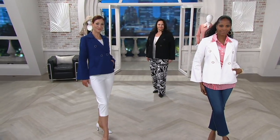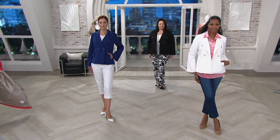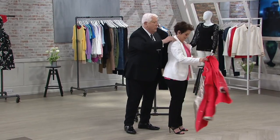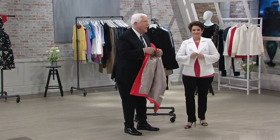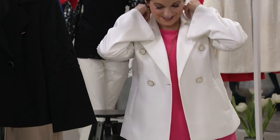We start at size 2, we go to size 24, and this is Dennis. If you need that jacket, if you need that look to be special, to be sophisticated, to just take you to another place — that's what this jacket is. Thank you, Dennis.